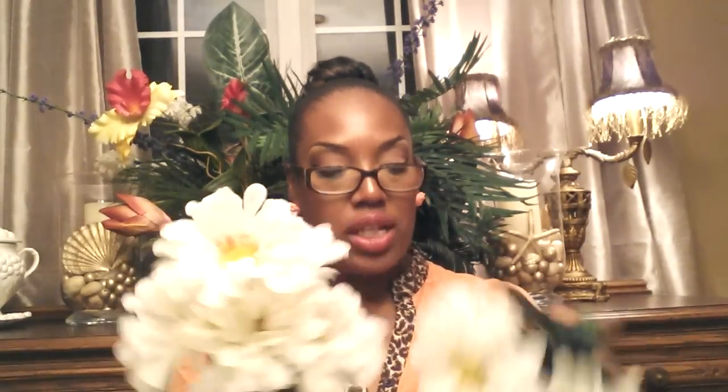I got some more flowers. Again, I'm working on several DIYs.